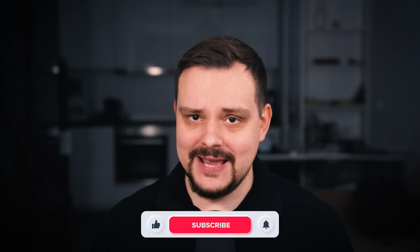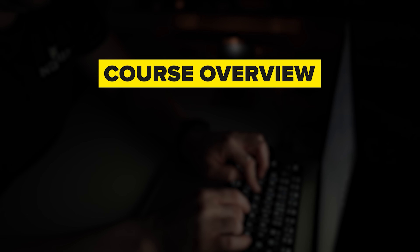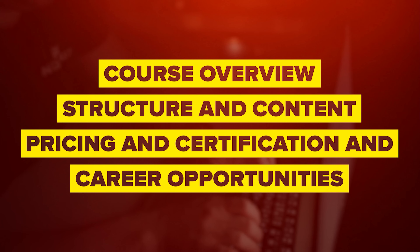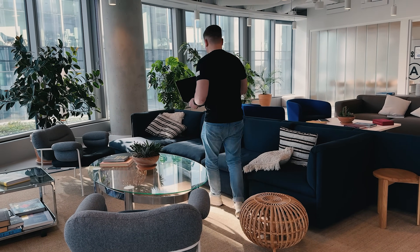My name is Daniel and today I am reviewing the Java 17 Masterclass course on Udemy. Things I am going to cover in this review are course overview, structure and content, pricing and certification, career opportunities. Traditionally, we will look at some student reviews, and I will let you know what I personally think about this course.